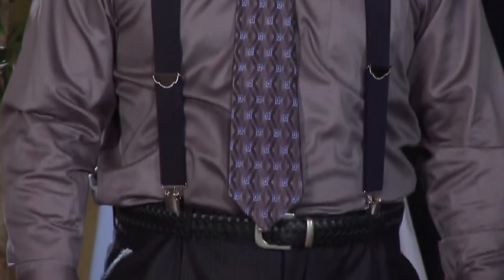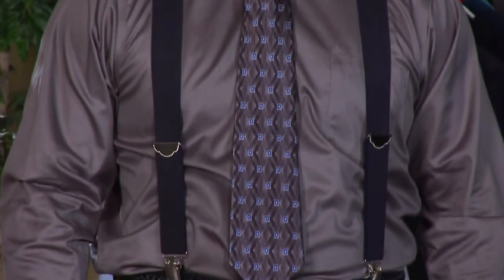Hi, I'm Wendy Braswell, style and beauty expert. I'm here today to show you how to wear suspenders and ties. Come with me.